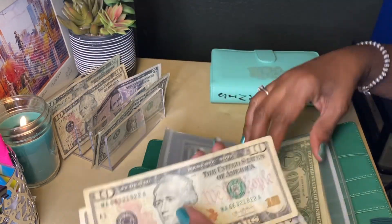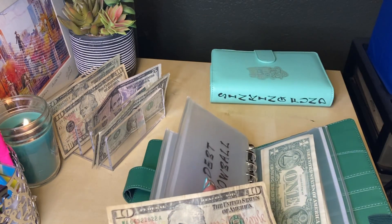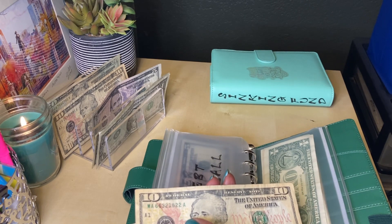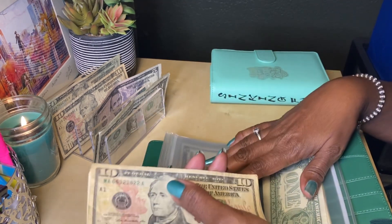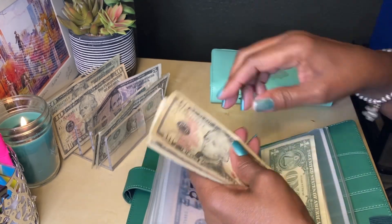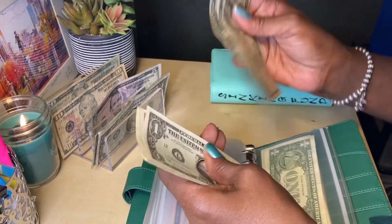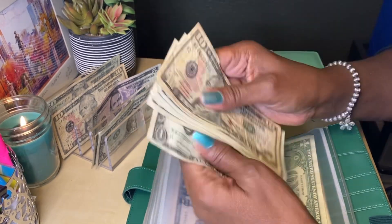I think I'm not going to call this the debt snowball because, to be honest, I am not really focused on paying this debt off as much as the student loan. That's my priority, but I still use it to pay my Discover credit card. So that now has $35.